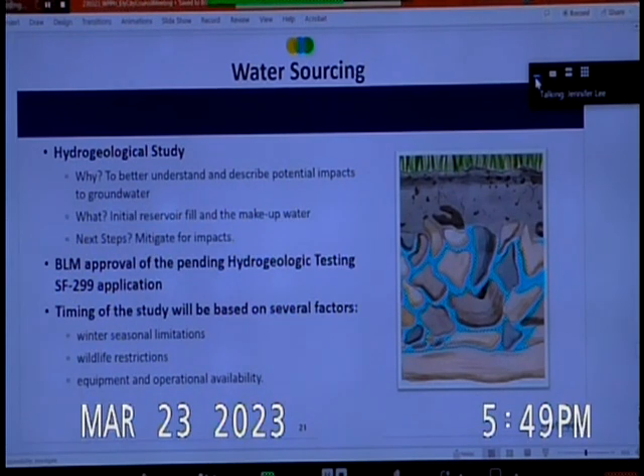We also need to complete a hydrogeological study. We have submitted an SF299 application to the BLM, which has questions we are in the process of answering. We are proposing to drill two wells that will provide good information about groundwater recharge rates. The information in the final license application is based on best available public information and test wells done at the golf course. It provides good data on transmissivity within the basin and informed what the potential drawdown would be around the production wells.